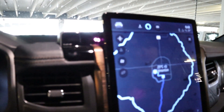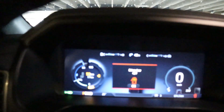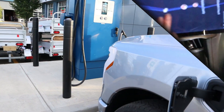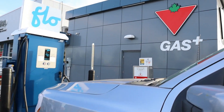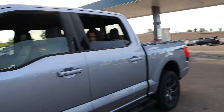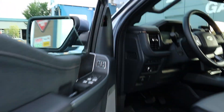Now I'm charging at the supercharger station at Canadian Tire in Edmonton. The map said it was 17 kilometers to this charge station, and we had 50 km of range, so it was enough. We'll need to charge for over an hour. Let's get inside the vehicle to see the estimated time.